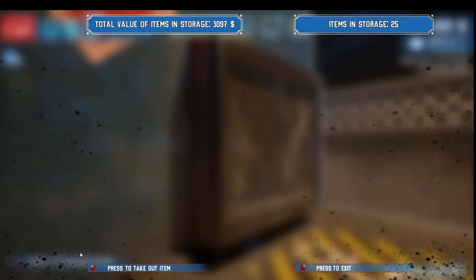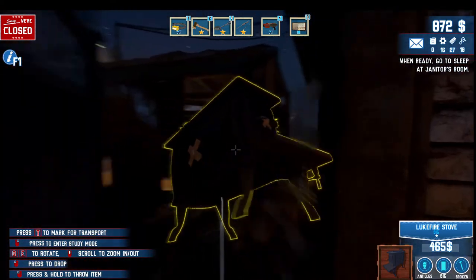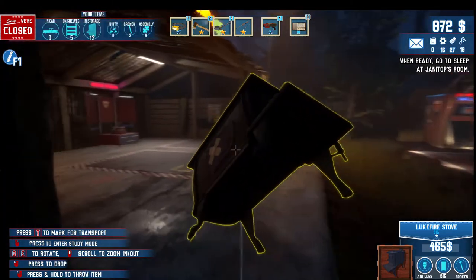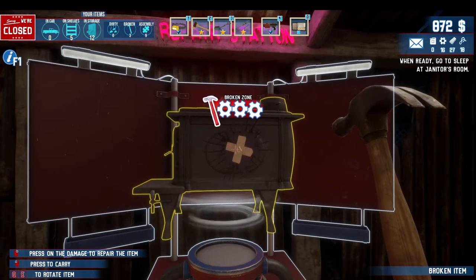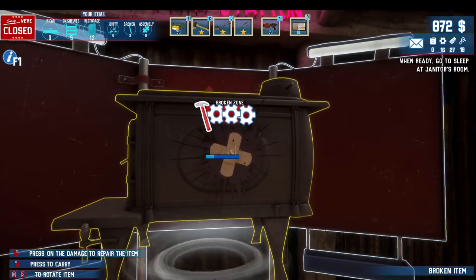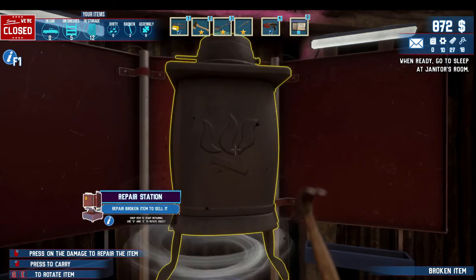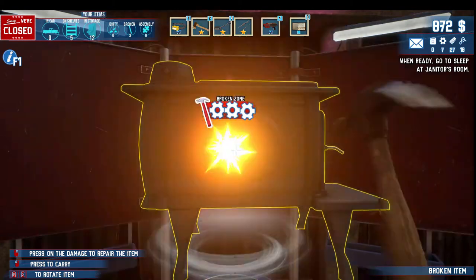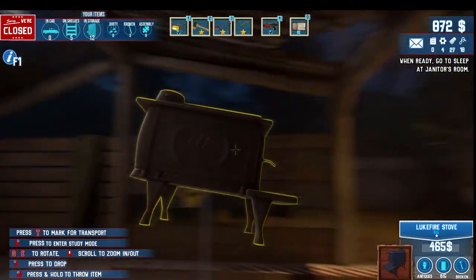Okay, this needs to be repaired. Let's take this over — excuse me Uncle Billy, you're in my way. Press on the damage to repair the items. That item is totally repaired — it's beautiful. Let's go set up our pawn shop for the morning.